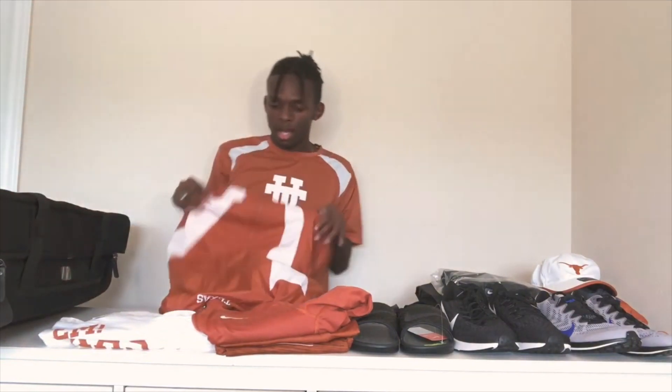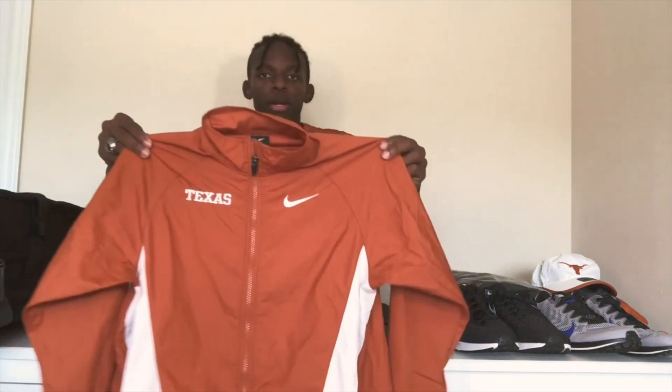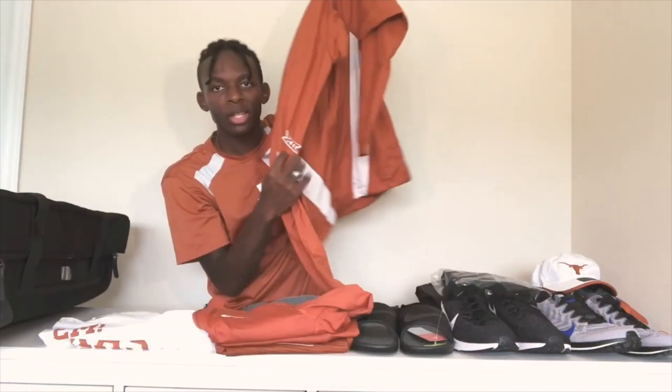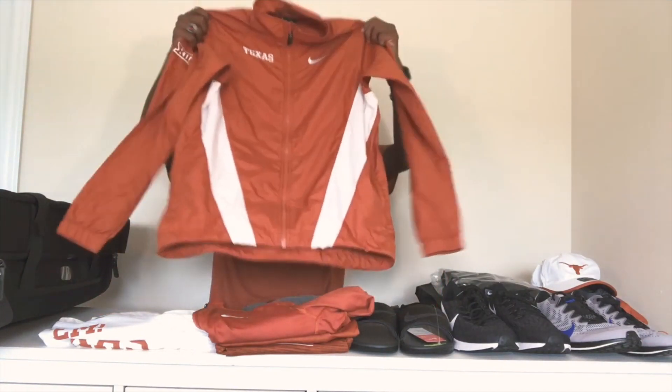Oh wait — I forgot this windbreaker! I really like this Texas windbreaker rain coat. It has the Big 12 Conference logo on the side, a Longhorn on the back, and Texas and Nike on the front.